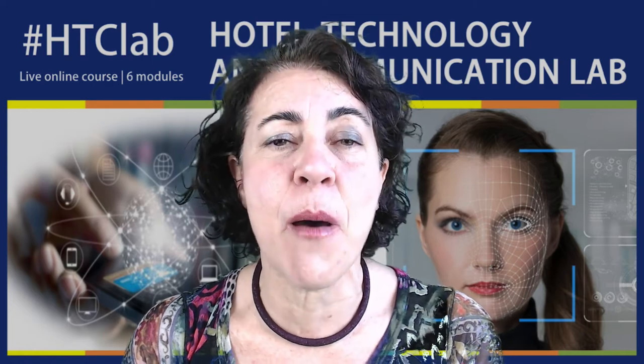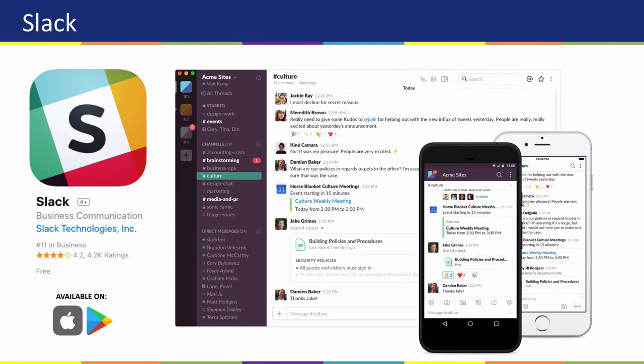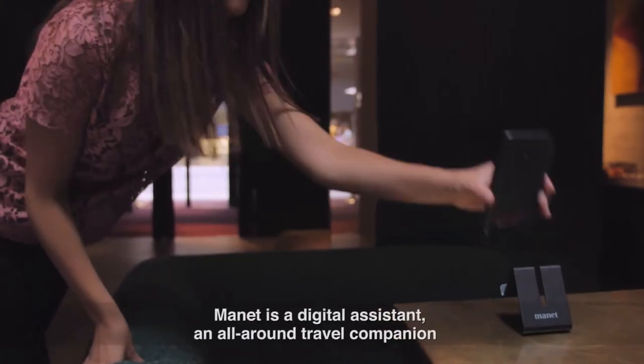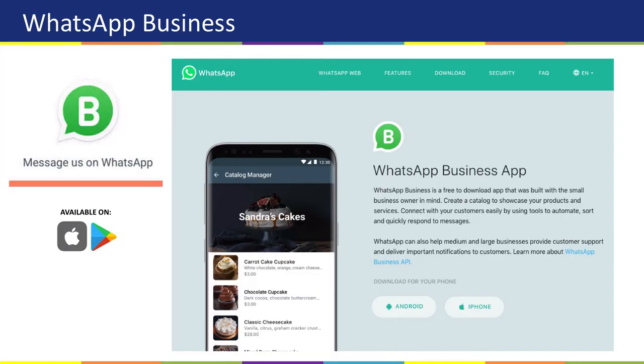Module 6 is about the tech solutions to facilitate hospitality professionals' daily job. You will learn about managing your projects on the go using reliable collaboration and communication tools, and also how to improve your guest experience and facilitate the communication with them.